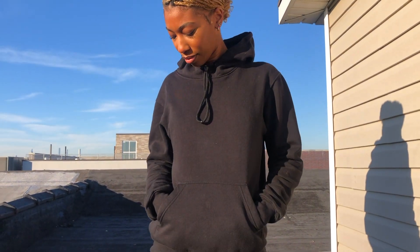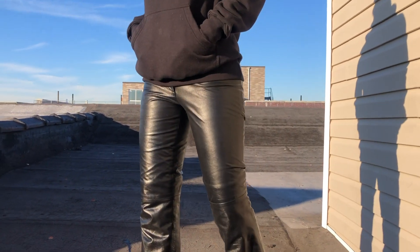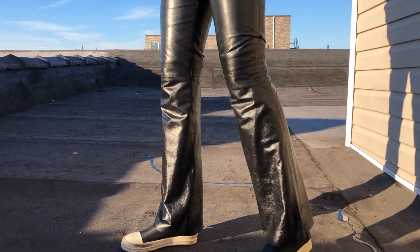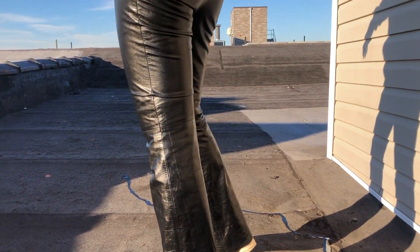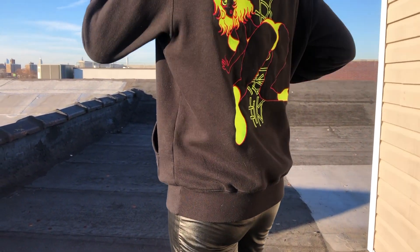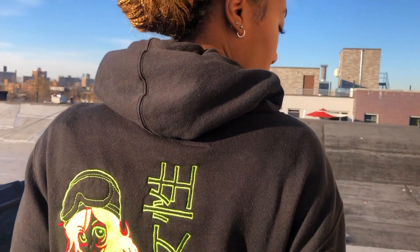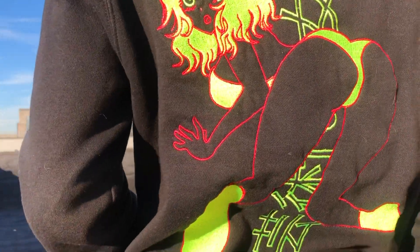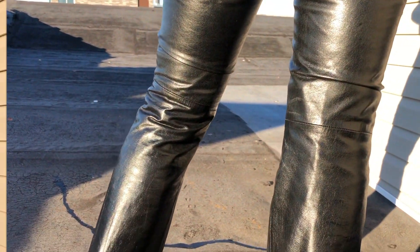The second look I decided to do is super simple and super casual. I decided to pair the Marika hoodie with the leather pants and the Ricks. The back of the hoodie has that detail of the girl, which I think really elevated the look. I thought this was just a really dope fit and it was super easy and simple to put together.